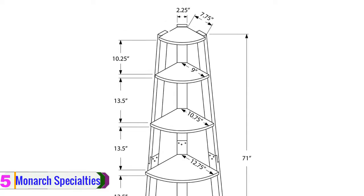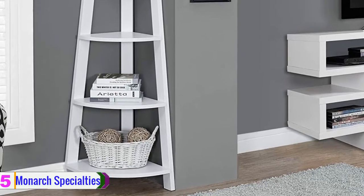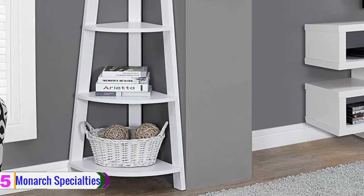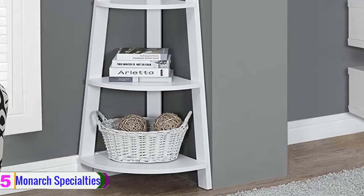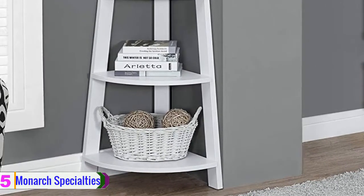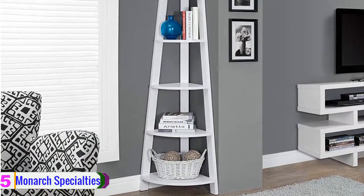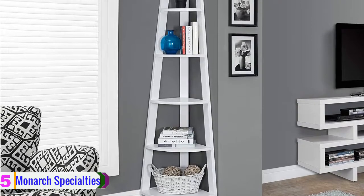You can use the shelves to hold your things, from books to children's toys. It is a useful unit to display objects in your hallway, home office, bedroom, or living room. The shelving unit can easily be mounted against walls for more stability, and all the hardware for mounting is included. The corner bookcase has a contemporary design that will blend perfectly with any decor.